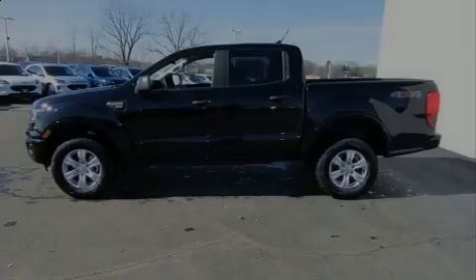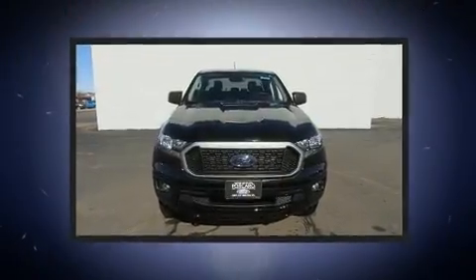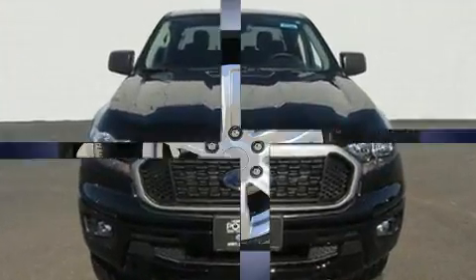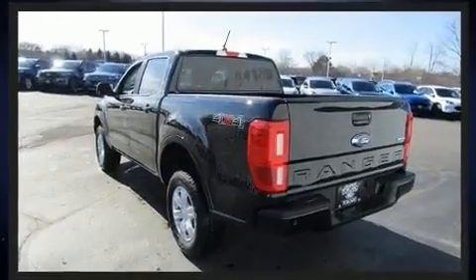Familiarize yourself with the 2020 Ford Ranger. This four-door, five-passenger truck offers the features and options for which you've been searching. It features an automatic transmission, four-wheel drive, and a 2.3-liter four-cylinder engine. Turbocharger technology provides for forced induction, enhancing performance while preserving fuel economy.